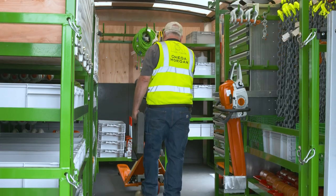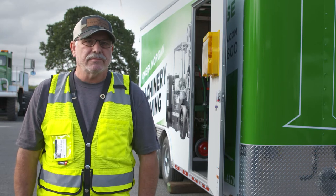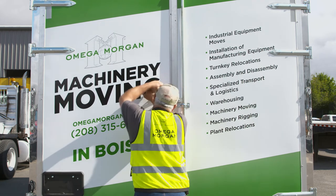Our goal when we show up to a customer's facility is to do the job safely and efficiently. Because of our people and our equipment, we can do that every single day.